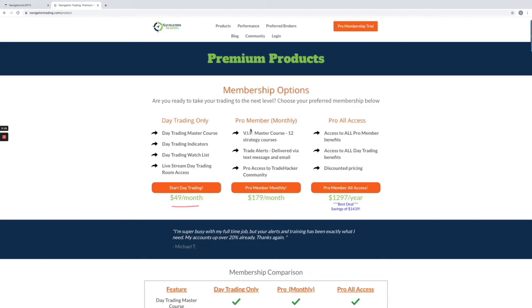If you're interested in the income alerts — what we call our pro membership — this is access to all 12 of our strategy classes and trade alerts. As soon as we place a trade in our personal account, we send out an alert via text message and email, and it's posted in the community. You also have access to the trade hacker community and the VIP stuff involved there. That's $179 a month.